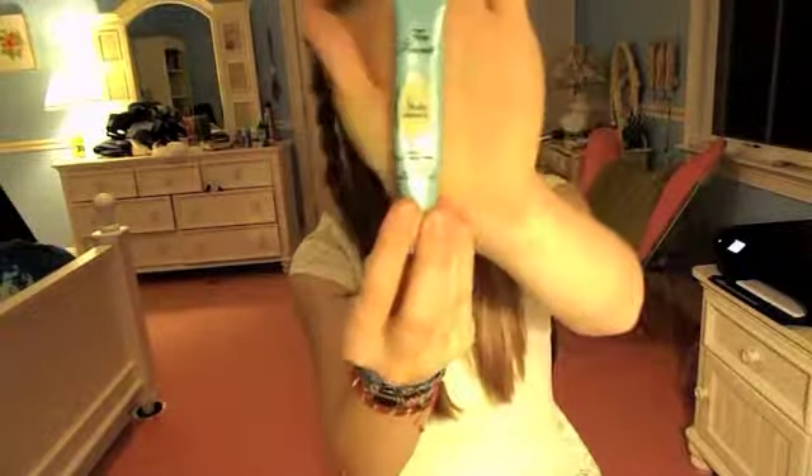For primers, I bring my Too Faced Shadow Insurance Anti-Crease Primer — it's small and skinny and easy to keep in a small bag. And finally, I bring my CoverGirl Eyelash Curler. It's actually small and can kind of squish into my little bag, so it's easy to bring when I go away.